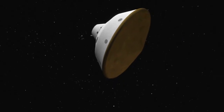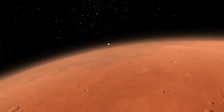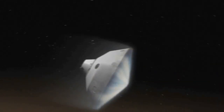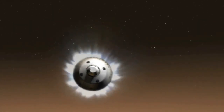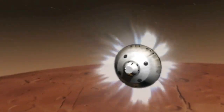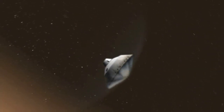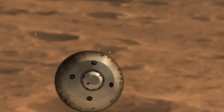Hitting the atmosphere at about 13,000 miles per hour, the spacecraft begins to slow down. While slowing down, the spacecraft uses thrusters to help steer toward the landing site. It throws off weights to rebalance the spacecraft so that it is lined up for parachute deployment.